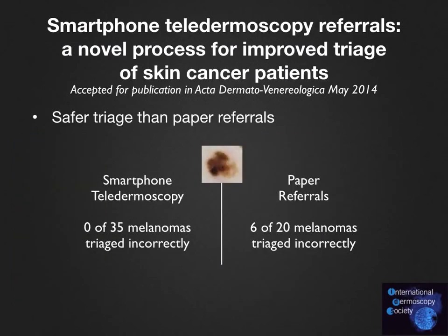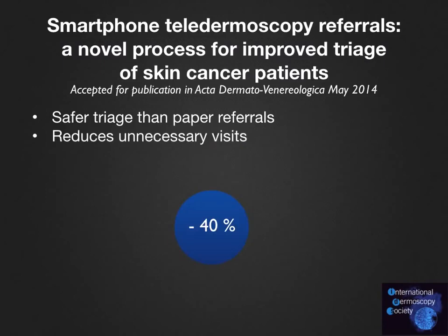Smartphone teledermoscopy referrals provided safer triage than paper referrals. In fact, all 35 melanoma patients in the smartphone teledermoscopy group were triaged correctly. This was in comparison to 6 of 20 melanoma patients in the paper referral group who were given lower priority than recommended. In addition, smartphone teledermoscopy referrals can reduce unnecessary visits — up to 40% of face-to-face visits could potentially have been avoided thanks to the application.